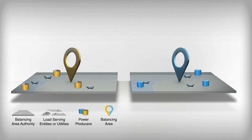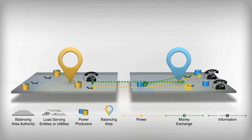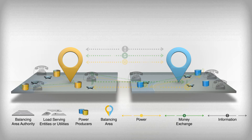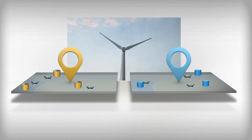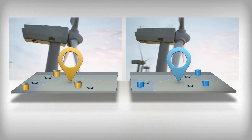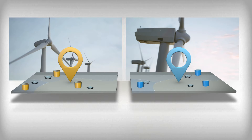In areas without organized markets, exchanges of energy typically occur through pre-negotiated bilateral contracts between individual entities. Increasing coordination between balancing areas can promote more efficient flows of energy and aid in the integration of wind and solar into power systems. For example, wind generation may increase in one balancing area at the same time that it decreases in another. With cooperation, these changes could cancel each other out.